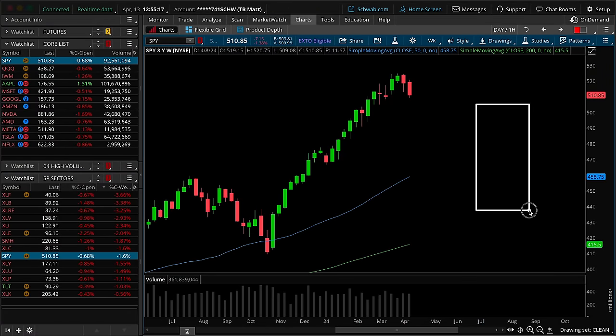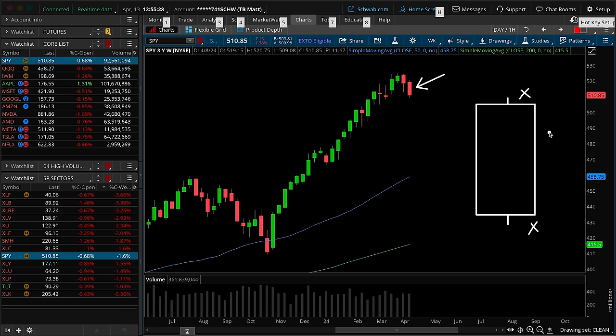Kicking things off on the SPY weekly timeframe, talking about candle structure and location as we always do. In terms of structure last week, solid red-bodied bar with very minimal upper wick, very minimal lower wick — not much to read into there from a psychological point of view. The sellers certainly have the win, with a strong close for the bears at the bottom of the weekly range.